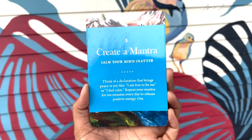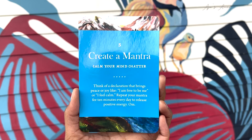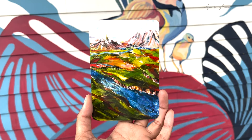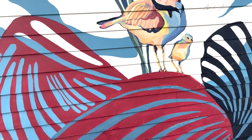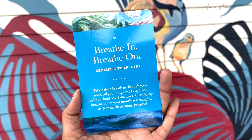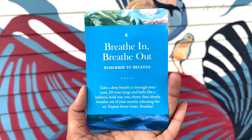Card number five: Create a Mantra — calm your mind chatter. Think of a declaration that brings peace or joy, like 'I am free to be me' or 'I feel calm.' Repeat your mantra for ten minutes every day to release positive energy. Card number six: Remember to Breathe. Take a deep breath in through your nose, fill your lungs and belly like a balloon, hold — one, two, three — then slowly breathe out of your mouth, releasing the air. Repeat three times.